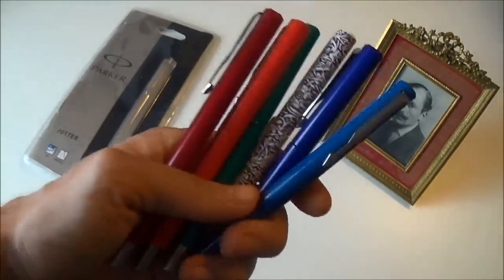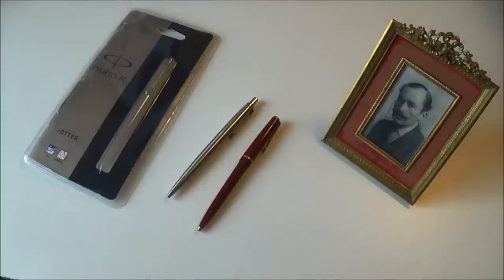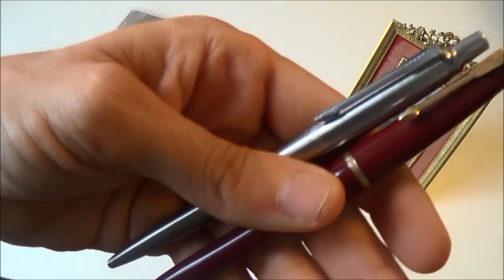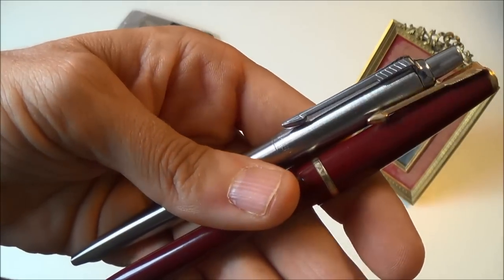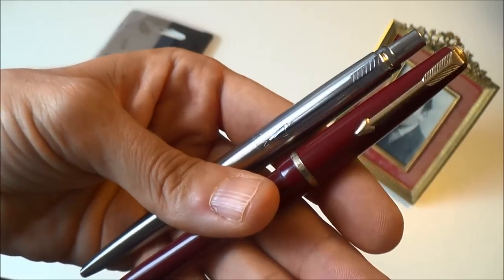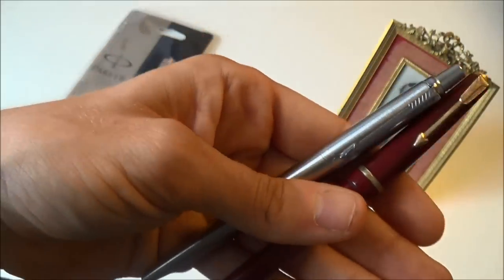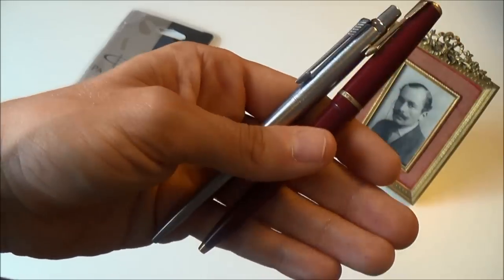I don't really use these anymore. In this computer age, I just don't see the justification for spending a lot of money. If you're a writer wanting to celebrate that or as a good present — something to hand down — I can understand buying a luxury pen. But for me, the Jotter is my choice.